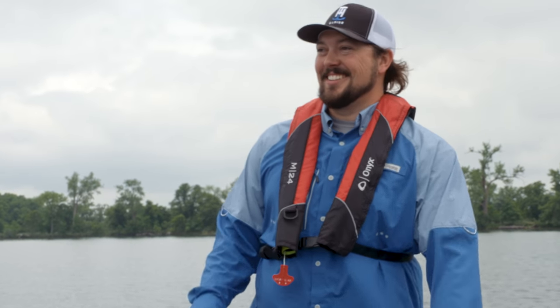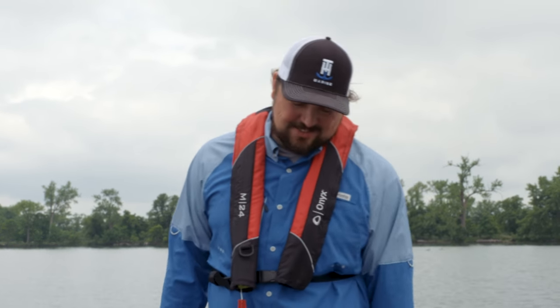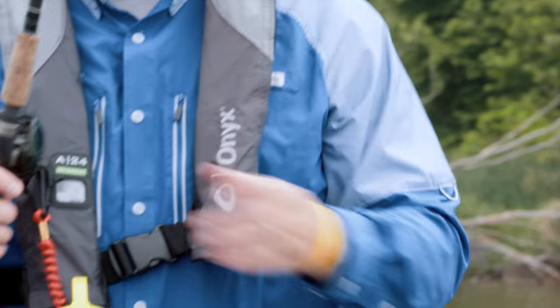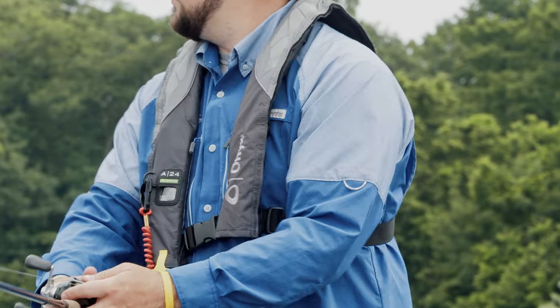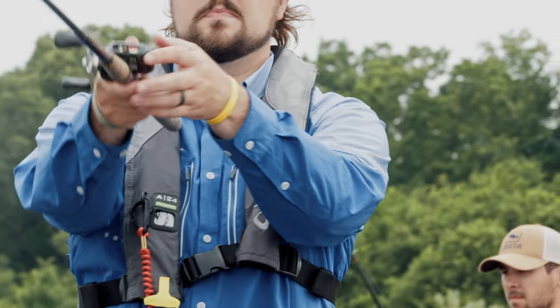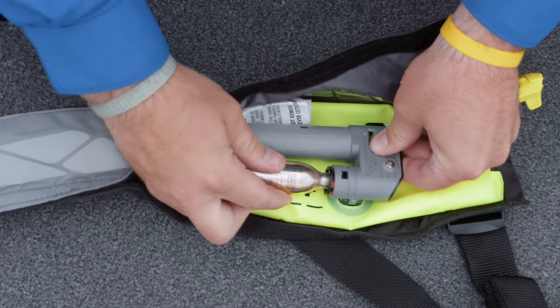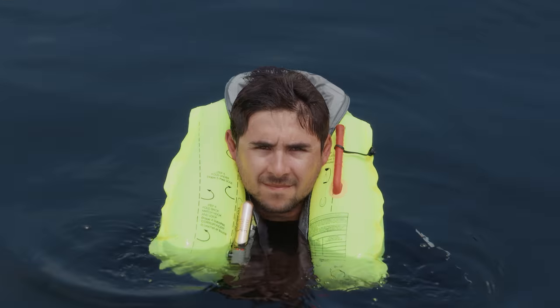One popular style is the inflatable life jacket. This style is less bulky and is a comfortable alternative to a traditional life jacket. Its compact design provides comfort, range of motion, and it's cooler to wear in warmer weather. The inflatable life jacket relies on CO2 cylinders to fill itself with air. It provides more buoyancy when inflated and causes the person to float higher and be more visible.